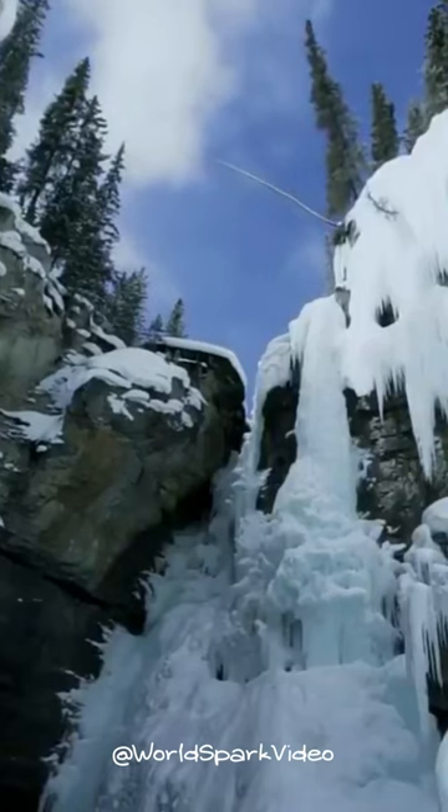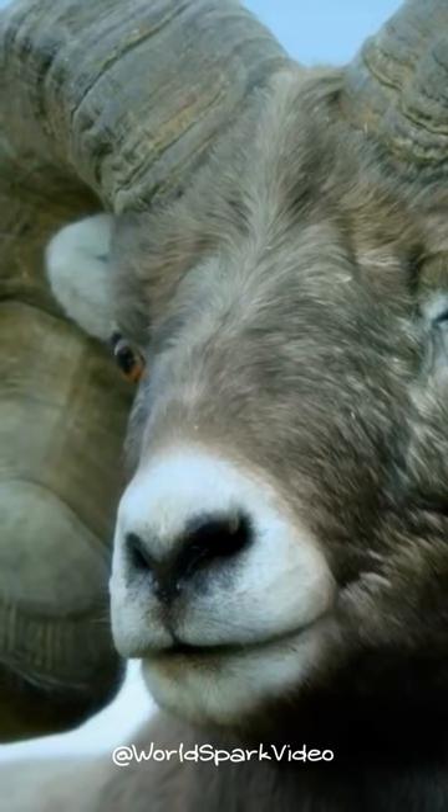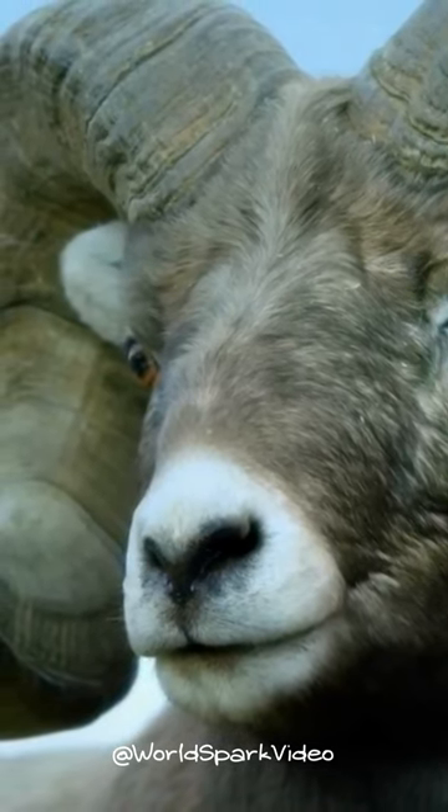Their horns are very strong and hard. They use their horns to hit each other, to show who is the boss, and to jump over rocks.